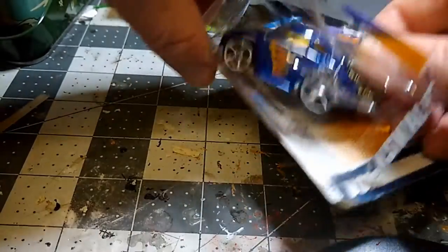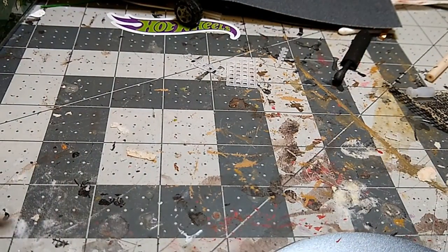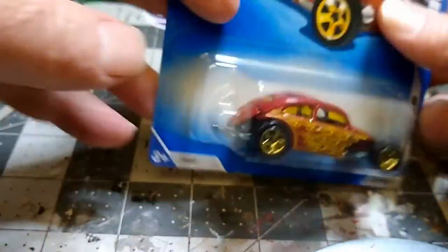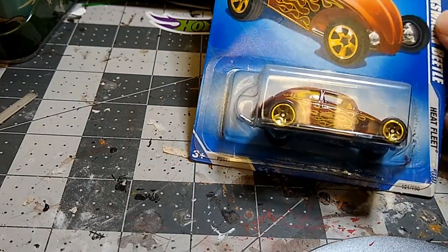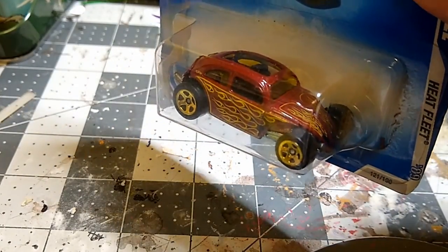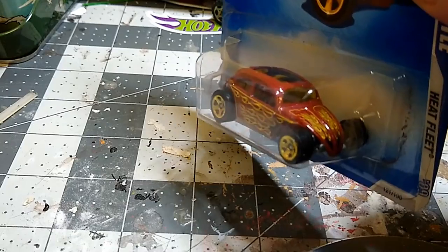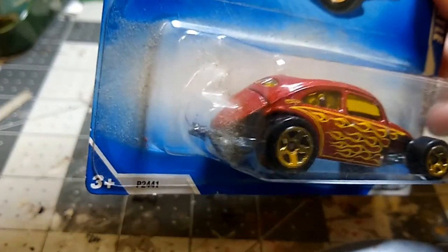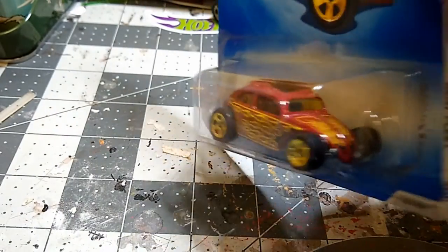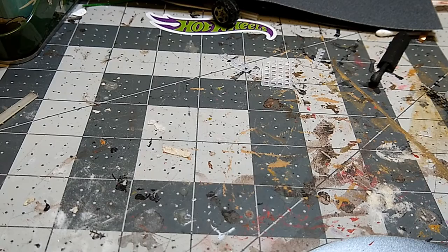The next car looks like a VW rod — where they remove the fenders and make it an open-wheeled car. Very nice tampos with flames. I'm partial to a flame, I don't know why, but I am. That's a beautiful bug.